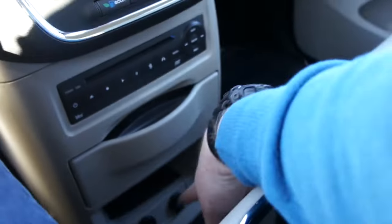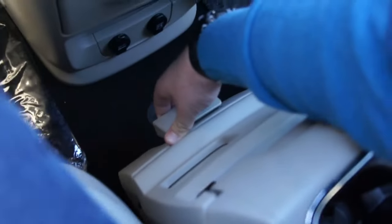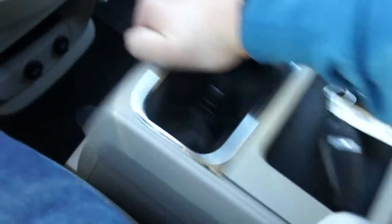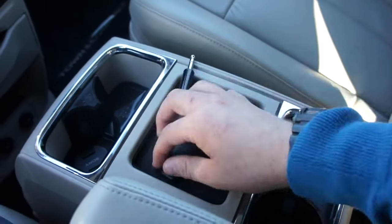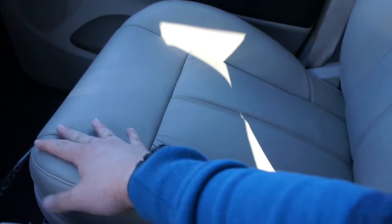There are cup holders, more storage, and two power outlets. In the center you have a storage compartment with four cup holders that can actually slide forwards and backwards so rear passengers can use it. Inside there's another storage compartment with a power outlet, and then another storage compartment in the center — so storage is definitely not an issue in the Town & Country.